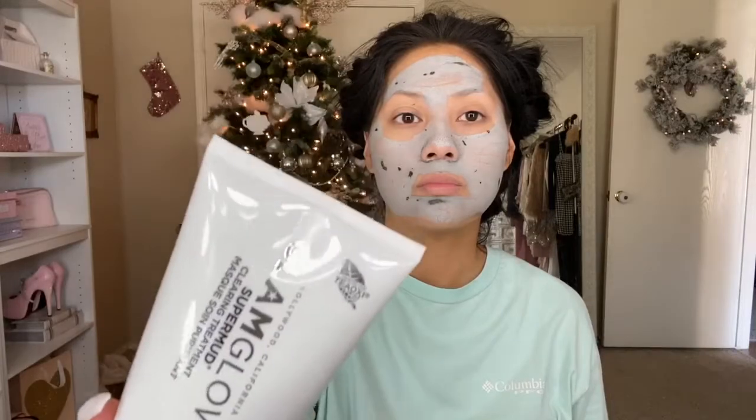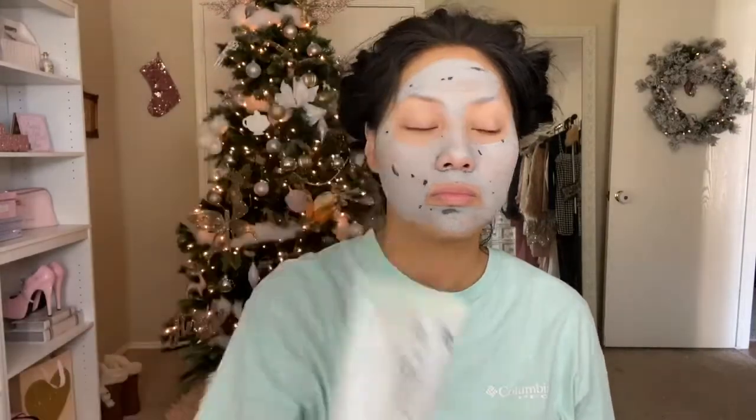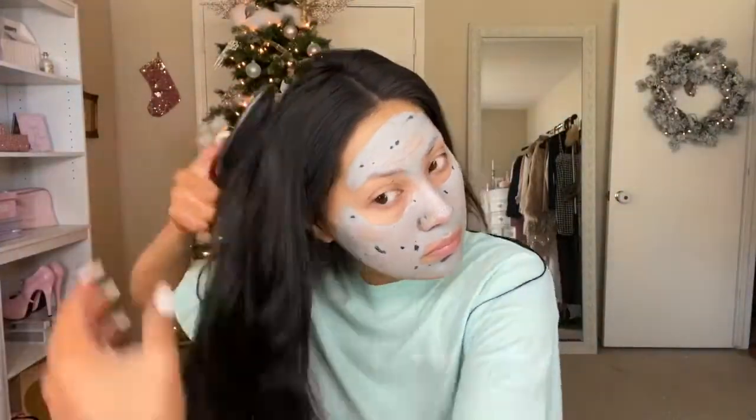Starting out with the face mask — this is my Super Mud Clearing Treatment by Glamglow. I just love to do a mask anytime I'm going to an event, a party, or just a special night out. I'm brushing out my hair — I did already take a shower but I did not wash my hair because I'm going to be using my dry shampoo. I like the texture it gives and my hair has a better hold when I use dry shampoo.